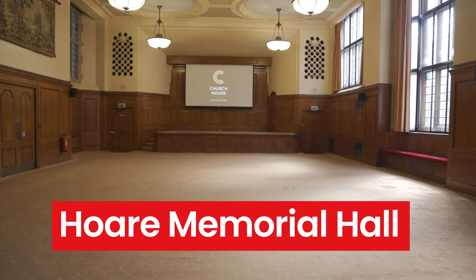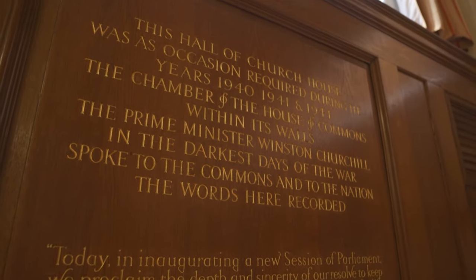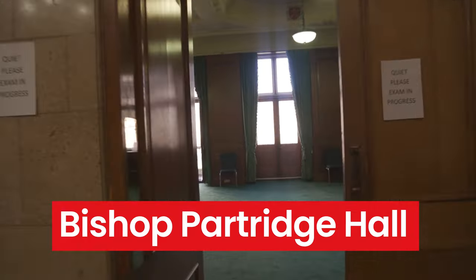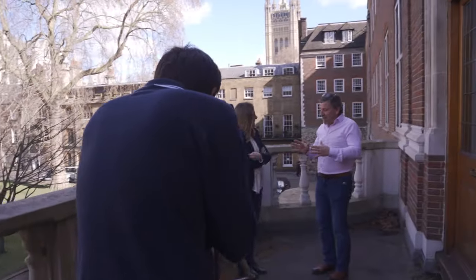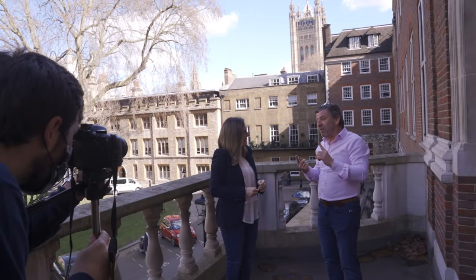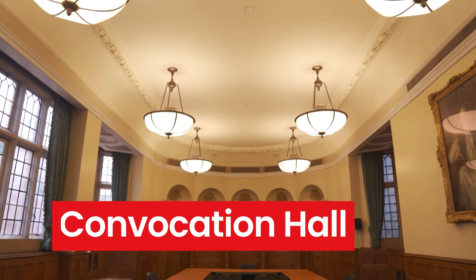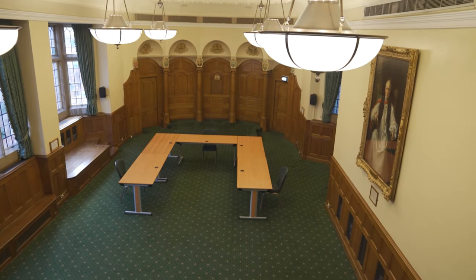The Hall Memorial Hall is steeped in history as it played host to the House of Commons during parts of World War II. The Bishop Partridge Hall offers a stunning dome balcony with impressive views of Westminster Abbey and Dean's Yard for receptions and press launches. The Convocation Hall, with its classically inspired arch details, housed the House of Lords during the Second World War.